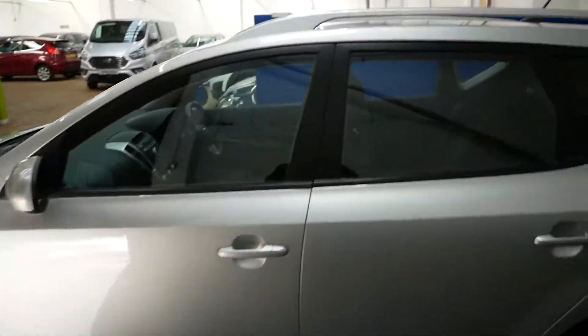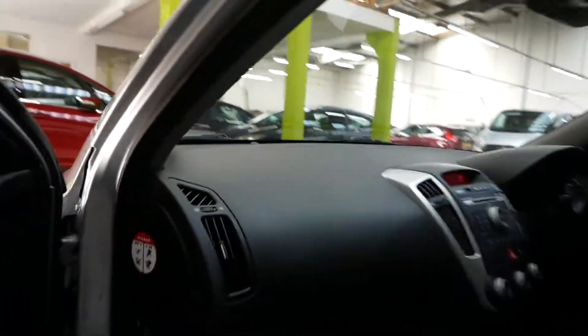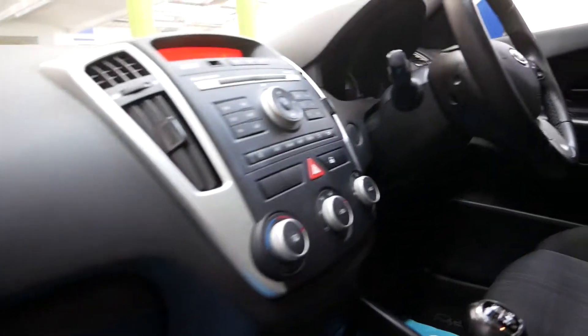Just to show you the passenger side — it's 30 pounds a year road tax, and this car does about 60 to the gallon on average, so they're good on fuel and cheap to run.